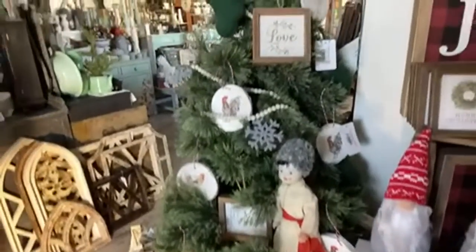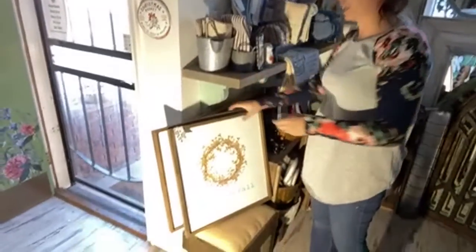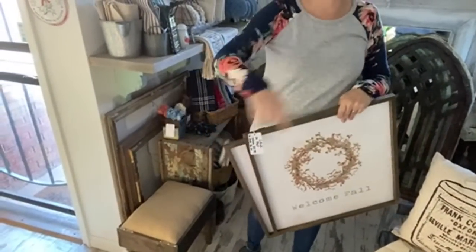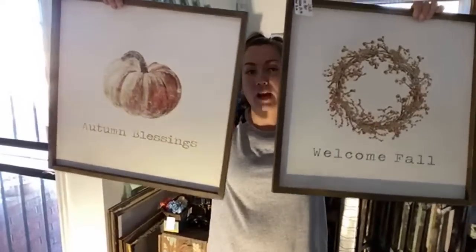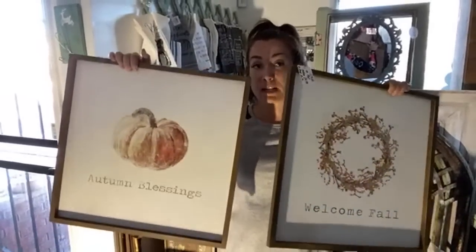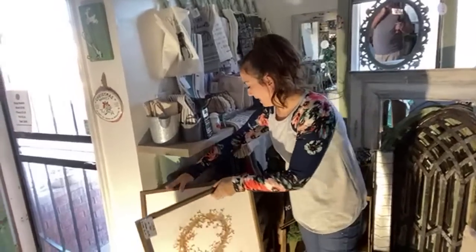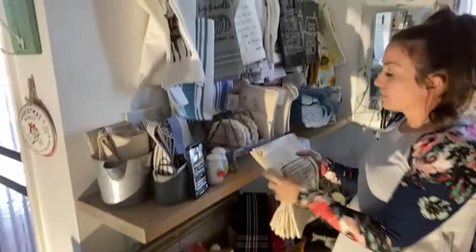We're going to show a lot of things that are on sale for the holidays. We've got these two signs, $25 for the pair which is a smoking deal - check the holiday section because a lot of our fall stuff has been marked down. We have some really cute new stuff that just came in.